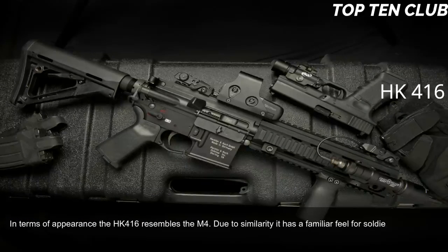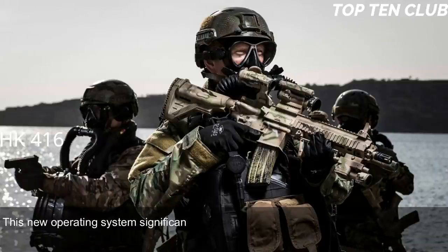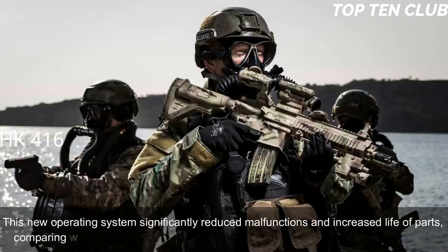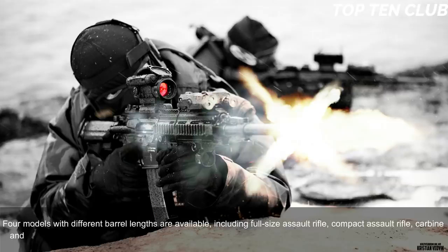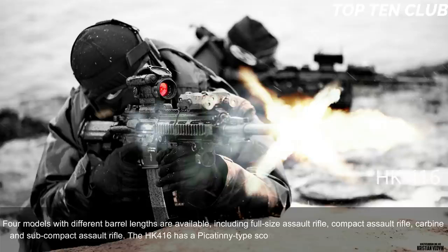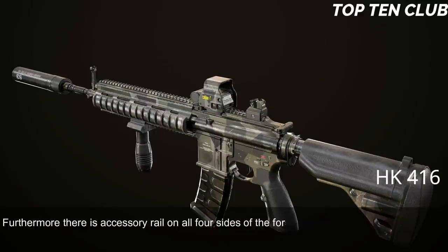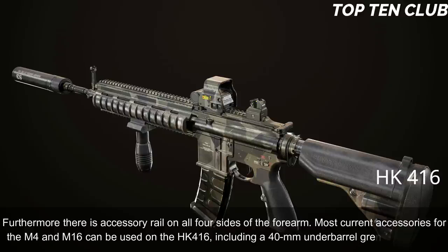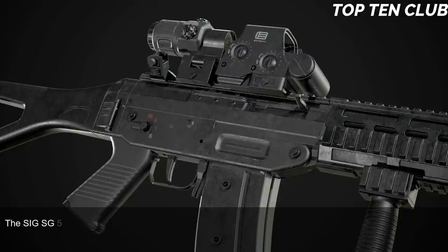Due to its similarity to the M4, the HK416 has a familiar feel for soldiers, reducing retraining time. It uses a patented gas-piston system derived from the Heckler & Koch G36 assault rifle. This new operating system significantly reduced malfunctions and increased parts life compared to the original Colt M4 carbine. Four models with different barrel lengths are available: full-size assault rifle, compact assault rifle, carbine, and sub-compact. The HK416 has a Picatinny rail, accessory rails on all four sides of the forearm, and is compatible with M4/M16 accessories including a 40mm underbarrel grenade launcher.